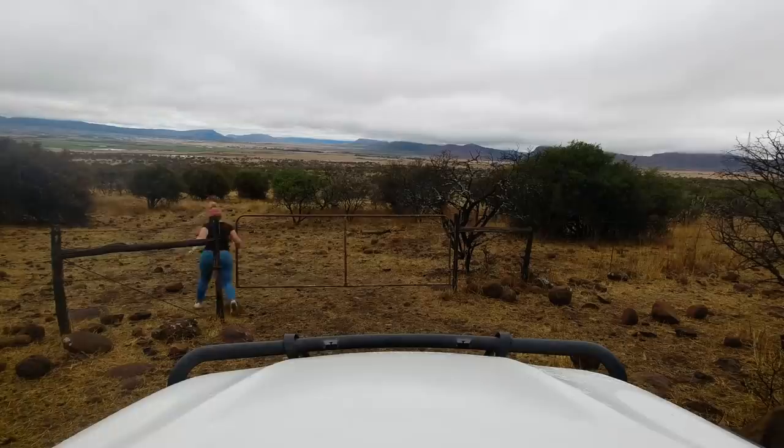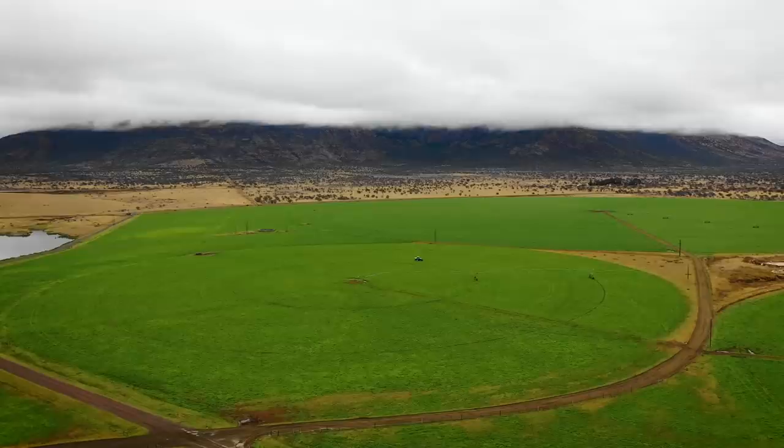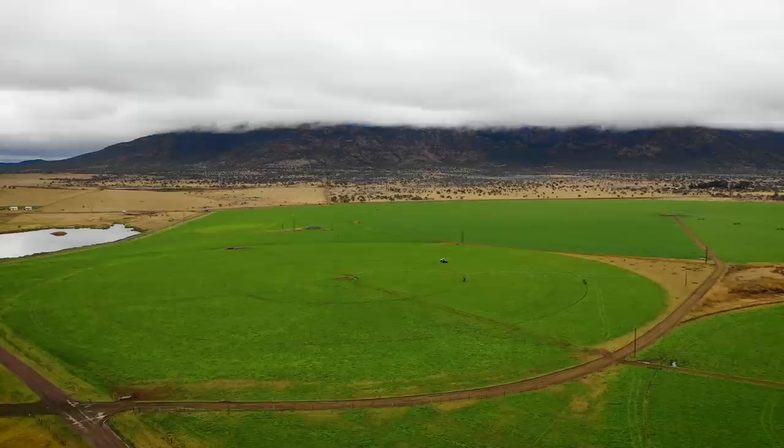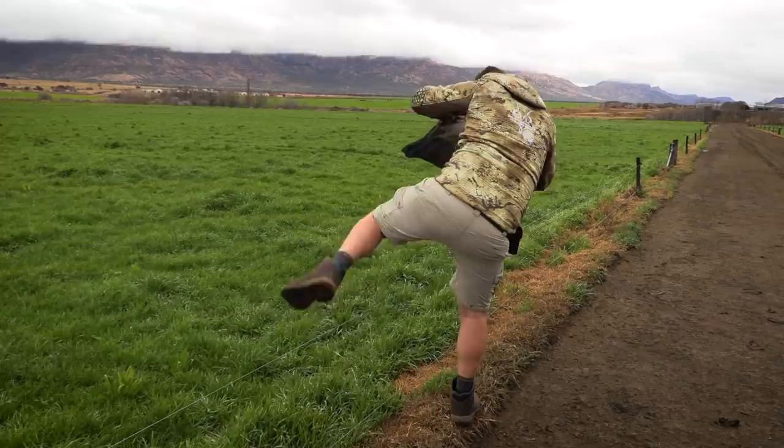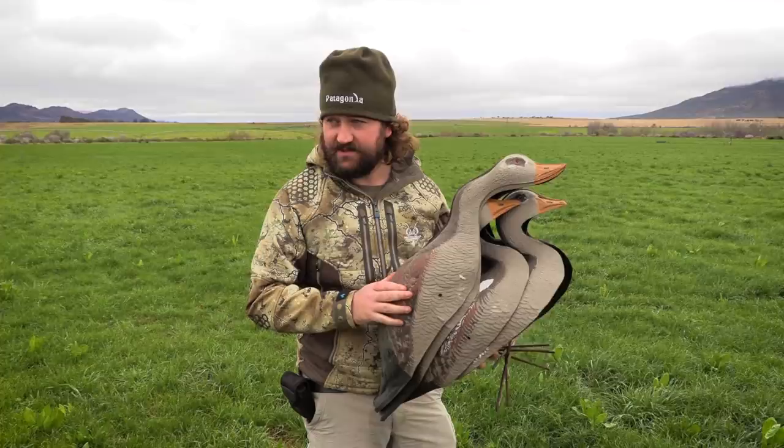We make our way back down the mountain road, closer and closer to the pivots, and it's not long until we're back in goose country, surrounded by green grass and dams. With many pivots on this property and no idea where to start, we decided that instead of looking for geese all day, we'd try to bring the geese to us. Egyptian goose decoys are known to work very well — it's been a very long time since I've used these, so let's hope they bring us some luck today.